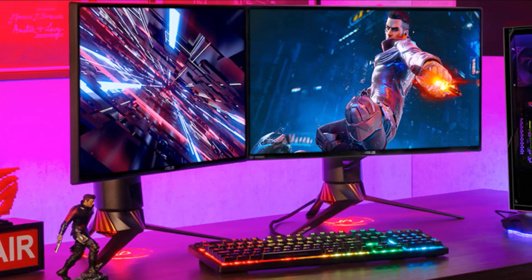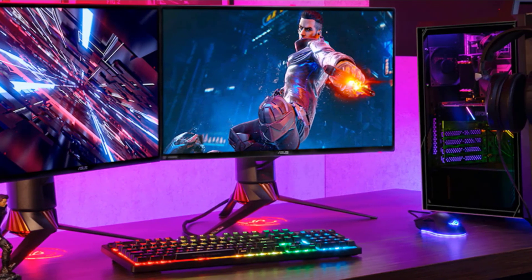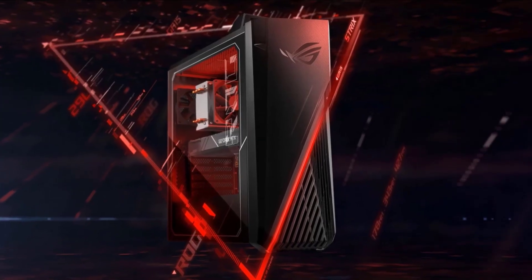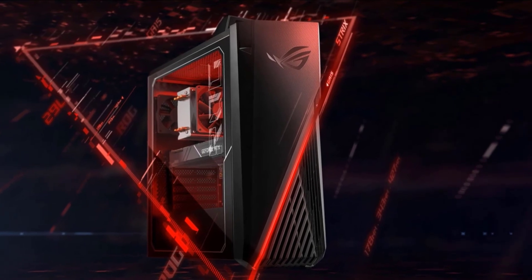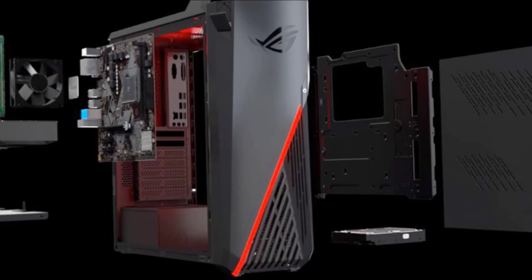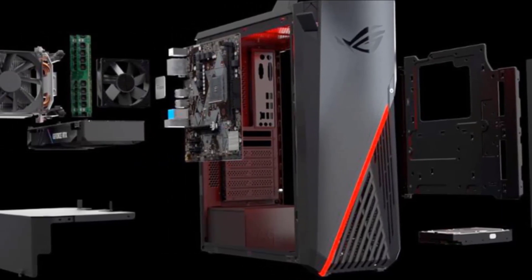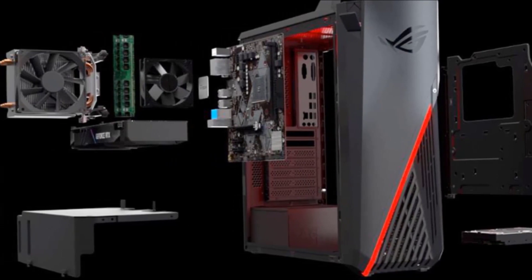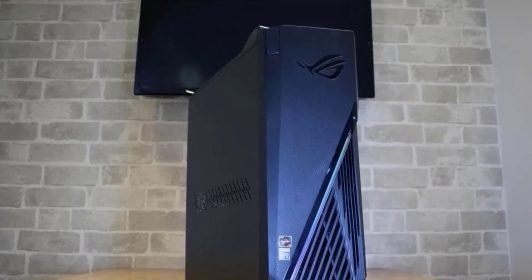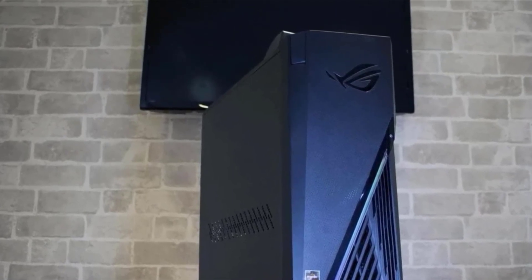The ASUS ROG Strix GA15DH has its own symbolic design — not standard-sized, but with a slightly bulging matte black chassis, making it a bit heavier. The manufacturer eased maneuvering by adding a handle on top. The front has a power button beside an RGB LED strip and a venting grill, plus a side hood to place a headset. The case features Asus Aura Sync RGB lighting, a side tempered glass panel showcasing internal components. However, there's no liquid cooling — heat dissipation depends entirely on the CPU and GPU fans.